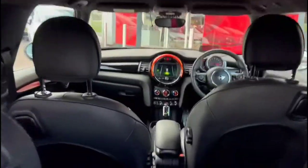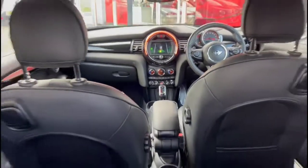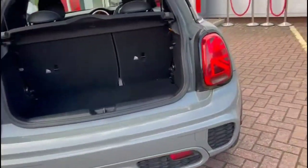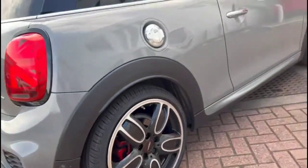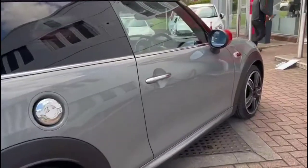As we open the tailgate, there's a very spacious boot with a 60/40 split folding rear seat with tie-down fixings as well. There's also an alloy fuel filler cap and chrome door handles.